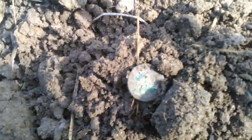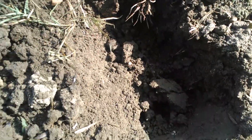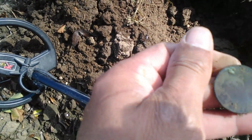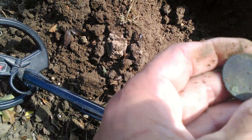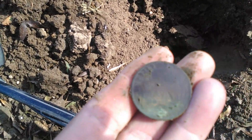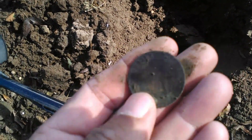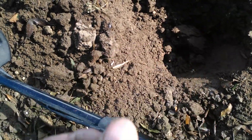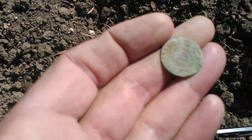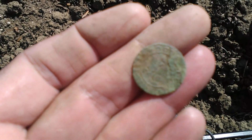J'ai fait une première trouvaille ici, un petit trou. C'est une monnaie — ça fait un bail que je n'en avais pas fait depuis que j'ai le Gold Max. Légèrement abîmée, enfin polie on va dire. Deuxième trouvaille : il y a une belle petite croûte dessus, mais je pense qu'au nettoyage elle va bien ressortir. Je poserai les photos à la fin de la vidéo.